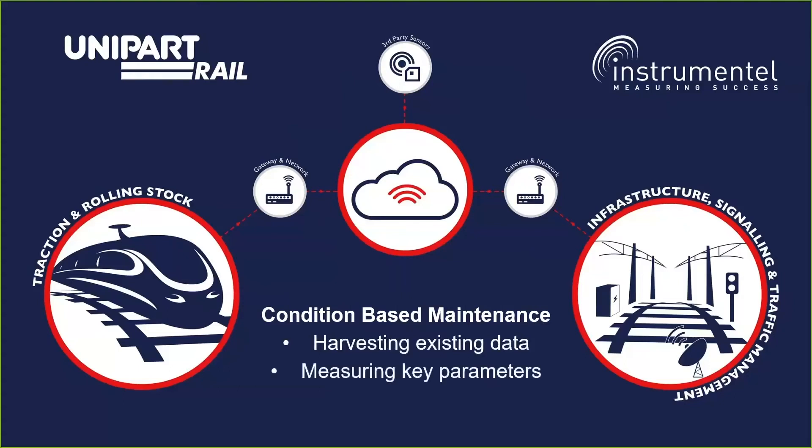Or maybe you need to understand how an improved system might be performing — for example, a new sanding unit, whether it will improve braking by monitoring deceleration, and using the same data to inform drivers so you can reduce wheel slip events.